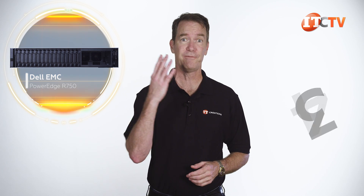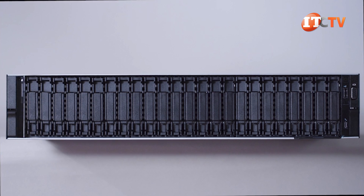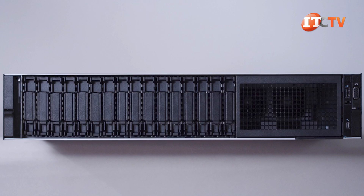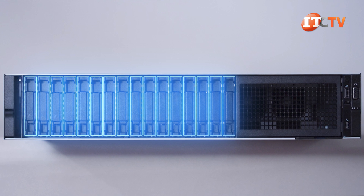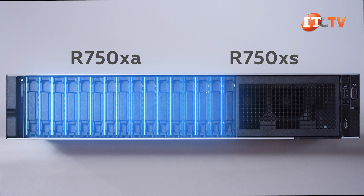There are actually four chassis options for this platform: a 24 2.5-inch drive bay version, an 8-bay 2.5-inch chassis, a 12 3.5-inch drive bay chassis, and our platform today with 16 all-flash NVMe drive bays lining the front of the chassis. Two other R750 platforms are also available: the R750 XA and the R750 XS.